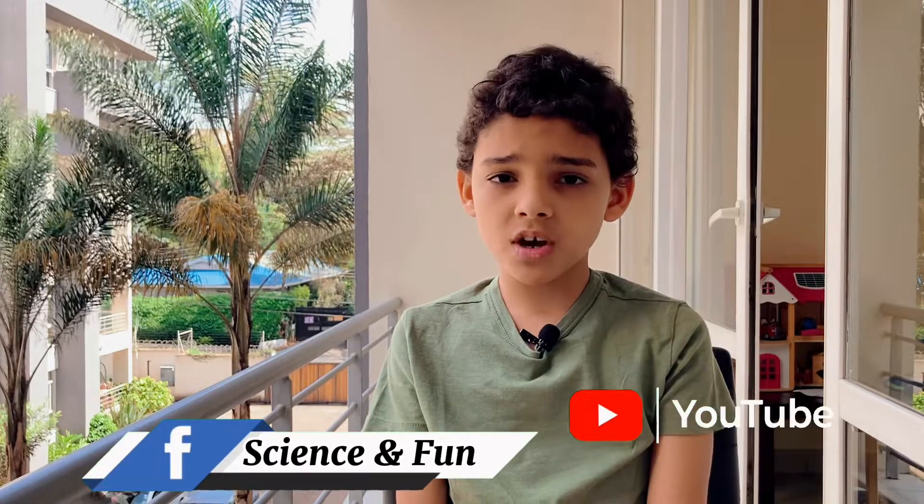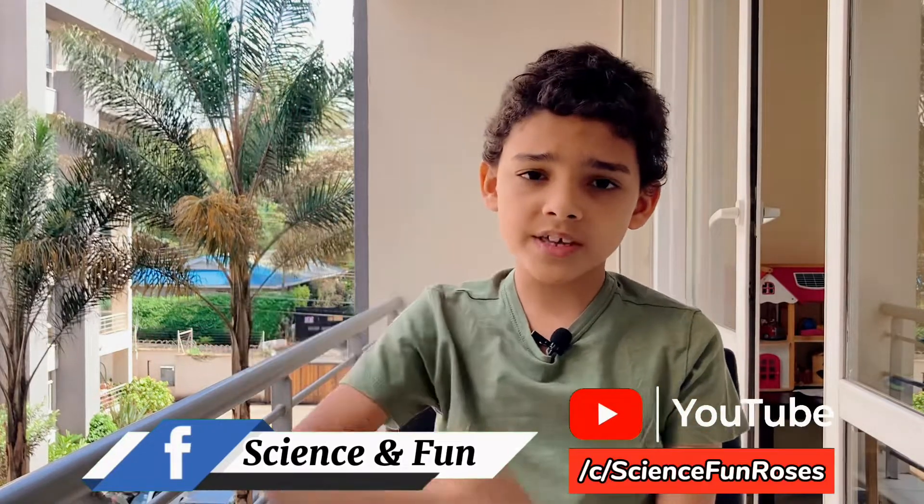Hi everyone, welcome back to my channel. As you guys already know, I recently attended an Abalo event in Limuru. We saw some other instruments, but we did not have enough time to talk about them. That's exactly what we're doing in this video.